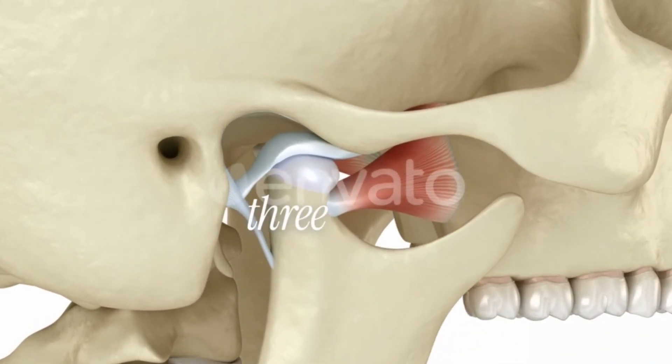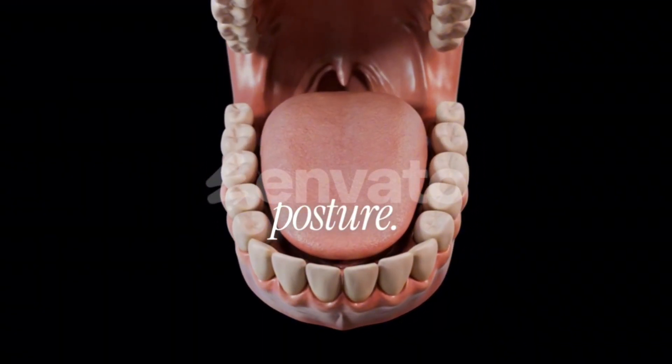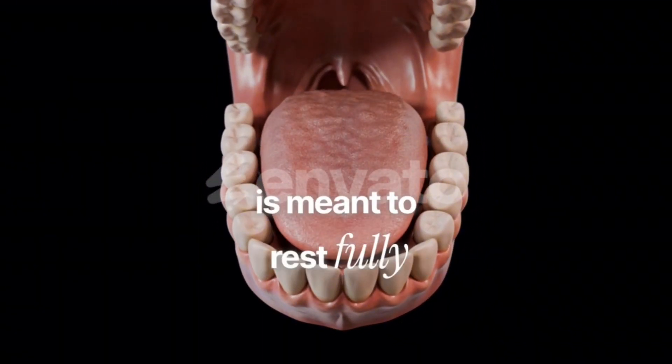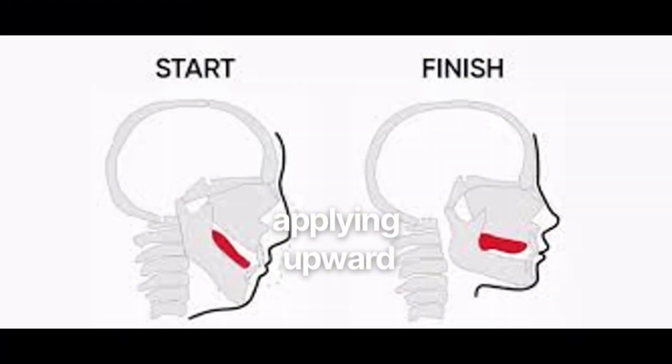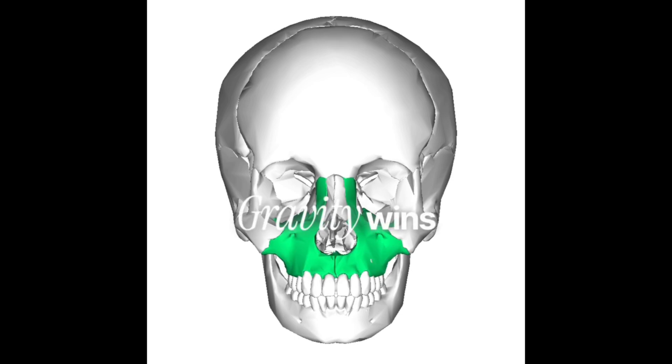Here are the three forces that shape facial direction. First: tongue posture. Your tongue is meant to rest fully against the palate, applying upward support. This upward pressure helps guide facial growth forward. When the tongue drops — usually from mouth breathing — the maxilla stops receiving upward support, gravity wins, and the face grows downward instead of forward.